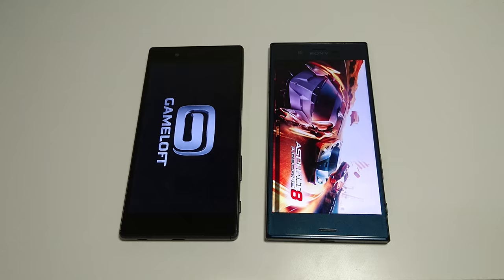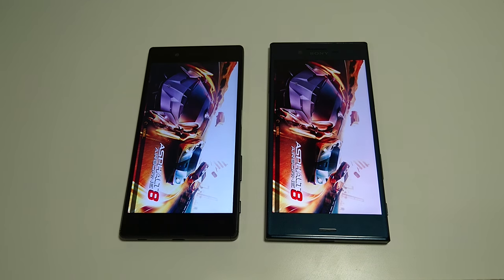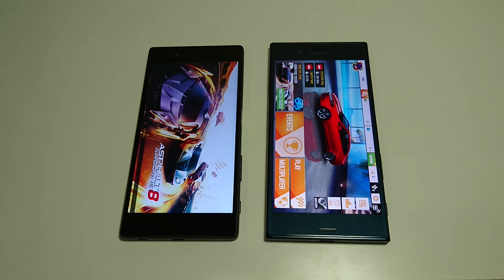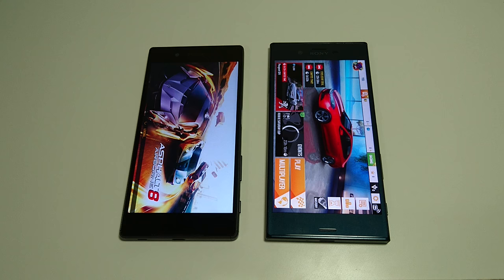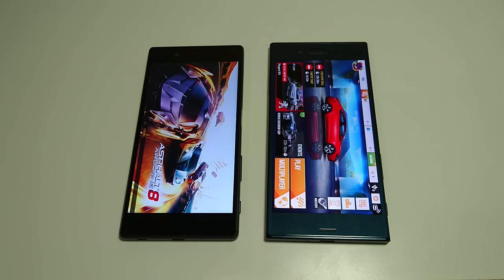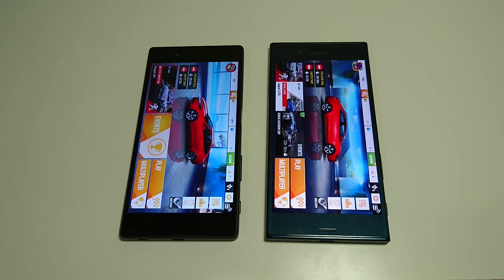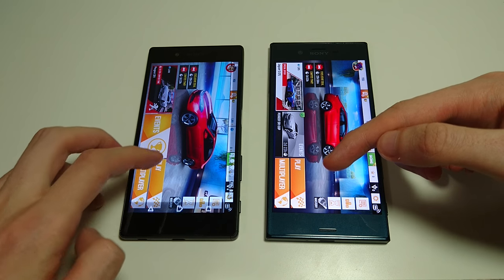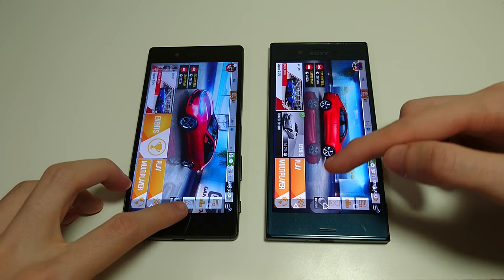Some of the other specs: the XZ does have a much improved front-facing camera, 13 megapixels versus 5 on the Z5. Rear-facing both are 23 megapixels, although you do have upgrades on the XZ, including things like image stabilization. You can see Asphalt 8 loading up very quickly — easily winning this as well. Internal storage is 32 or 64 gigabytes on the Xperia XZ versus 32 on the Z5. Both do have microSD card support.